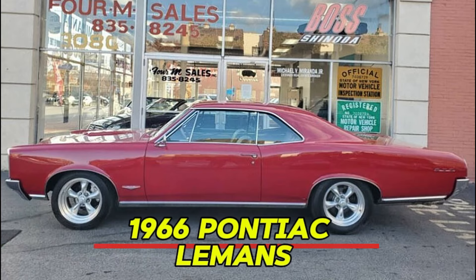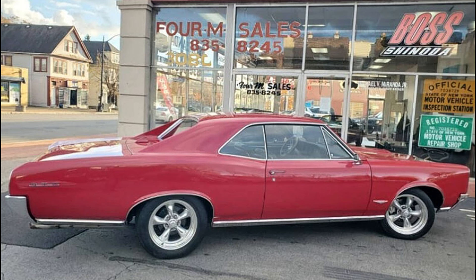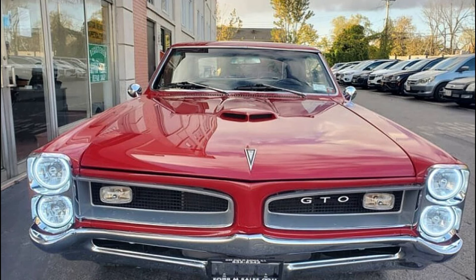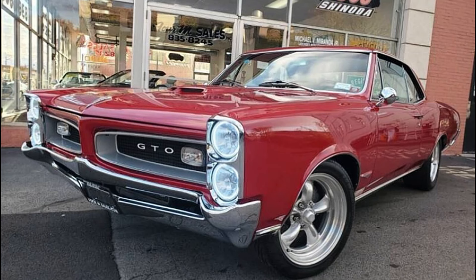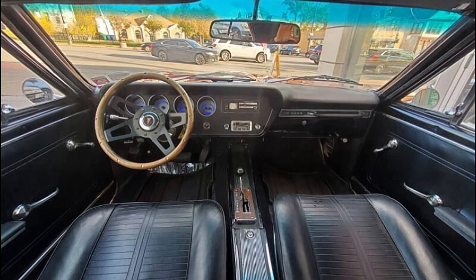Number 14: 1966 Pontiac LeMans. Price: $34,900. With just 9,312 miles since restoration, this two-door coupe is a GTO clone that combines classic styling with modern performance. Dressed in vibrant red with a sleek black interior, this car is powered by a high-performance fuel-injected crate engine delivering an impressive 430 to 450 horsepower, paired with an automatic transmission for a smooth driving experience. This LeMans features a Hotchkiss suspension setup with KYB shocks, ensuring exceptional ride quality and handling. With SSBC four-wheel disc brakes and an updated HVAC system by Vintage Air, it provides modern convenience while retaining its classic appeal.